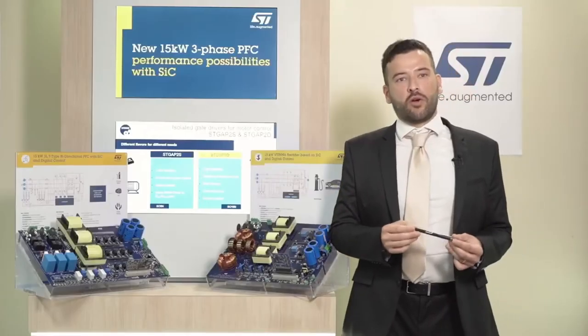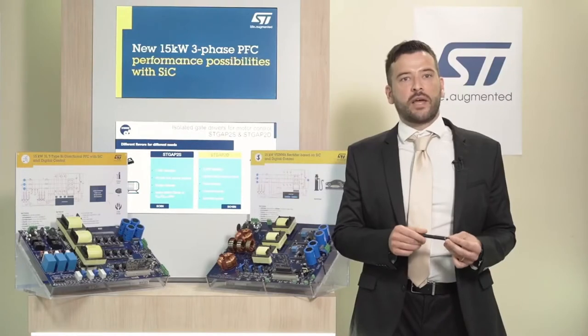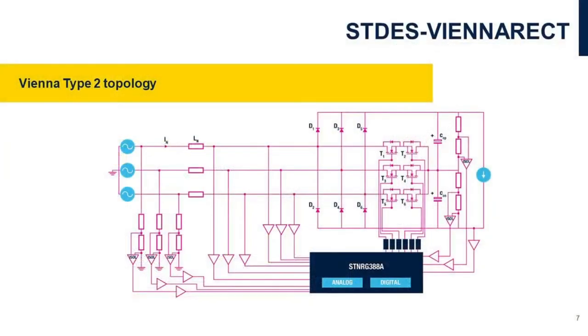Let's focus now on these new reference designs and their main features. The STDES VNR Act is a mixed single and three-phase controlled converter based on a T-type Vienna Rectifier topology, targeting high efficiency with a reduced bill of material. The power converter allows unidirectional power flow with power factor correction operations in three-phase mains, providing a regulated DC output voltage. This can be the front-end block of any industrial high-power application, like DC charging stations and electrical drives.